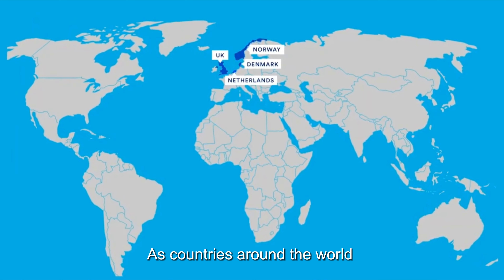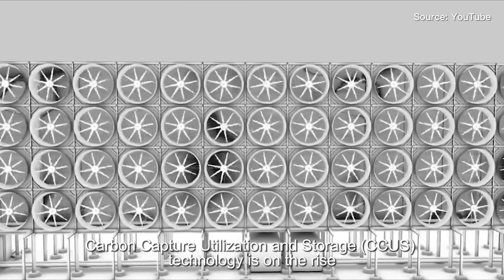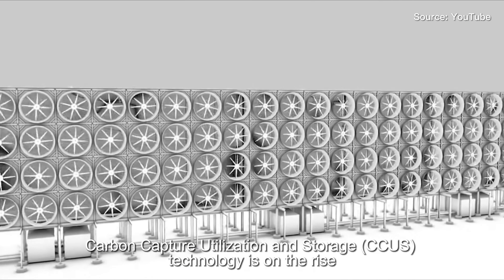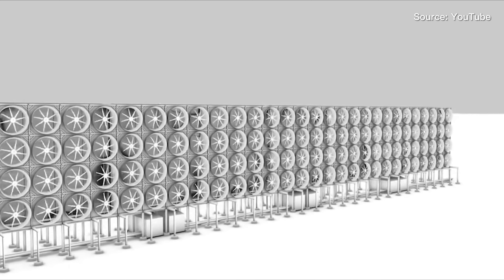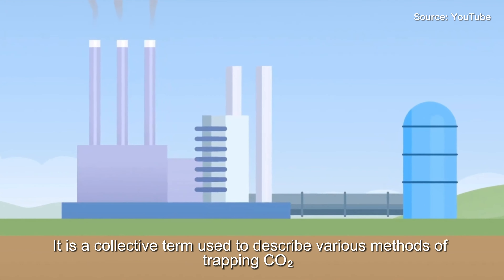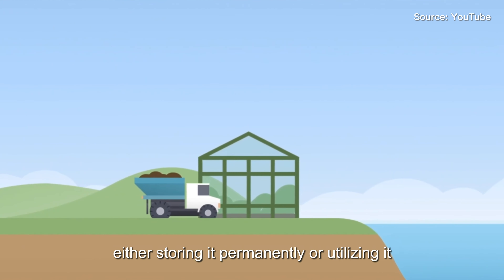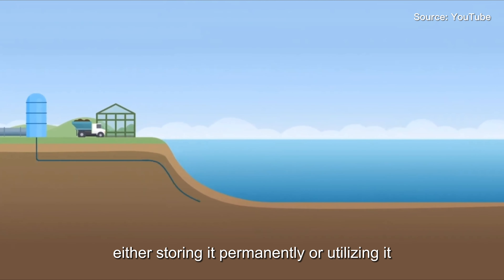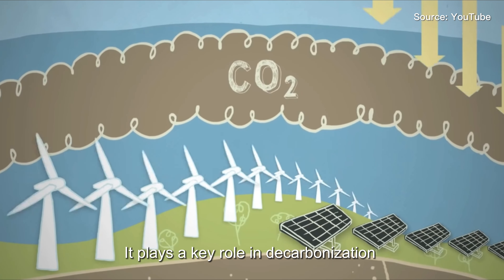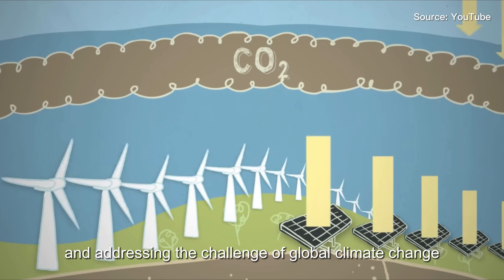As countries around the world strive to reduce emissions from the energy industry, carbon capture utilization and storage technology is on the rise. It is a collective term used to describe various methods of trapping carbon dioxide produced by burning fossil fuels, either storing it permanently or utilizing it. It plays a key role in decarbonization and addressing the challenge of global climate change.